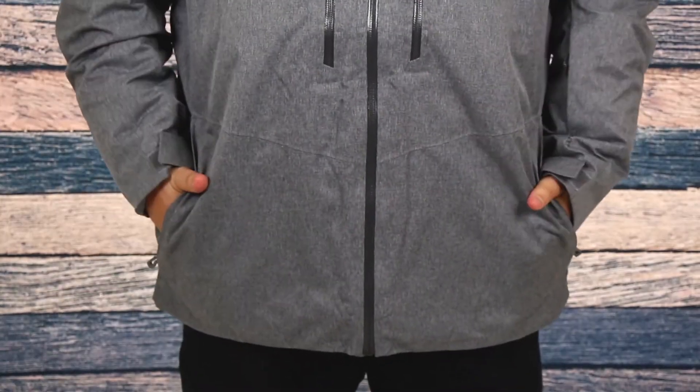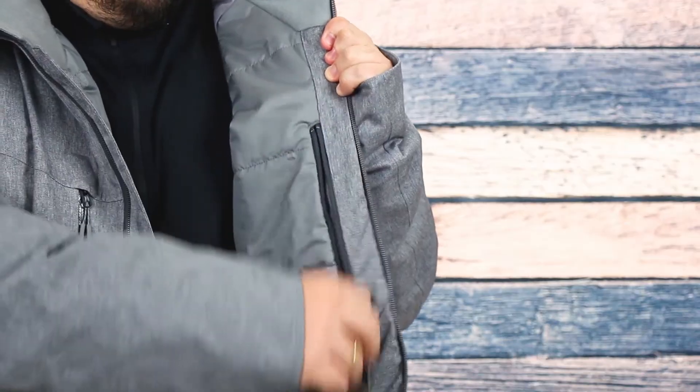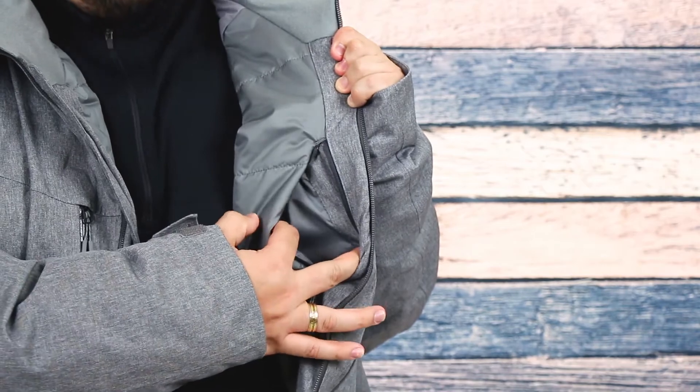When it comes to storage, there's plenty, including two zippered waist pockets, two chest pockets, and a pass pocket on the lower sleeve. On the inside, there's one small pocket for your phone or wallet, and a larger mesh pocket to hold items such as your goggles.